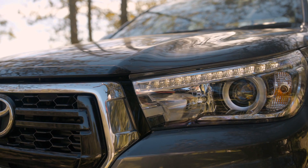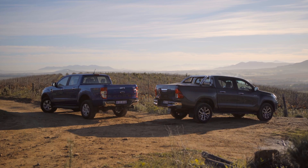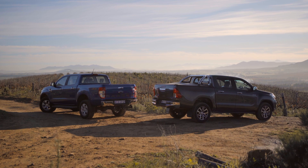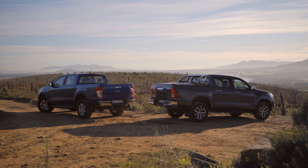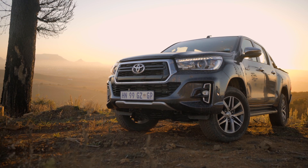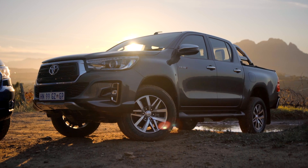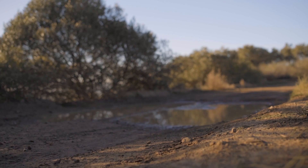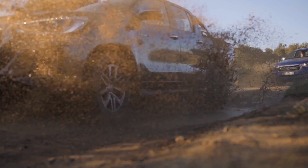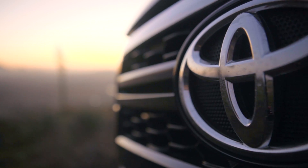That being said, Toyota is the current brand of the year in our Consumer Awards, which takes in consumer survey data about actually living with these vehicles. The data provided by thousands of South African motorists suggests that the ownership experience in the Toyota would be superior to that in the Ford. For more information on our awards and all the winners, head to carsawards.co.za or click the link at the top of your screen. Thanks for watching.